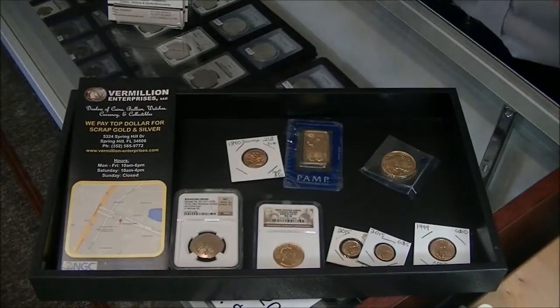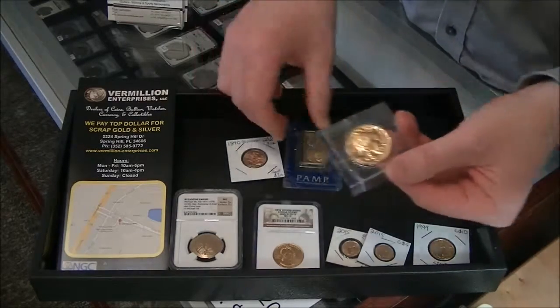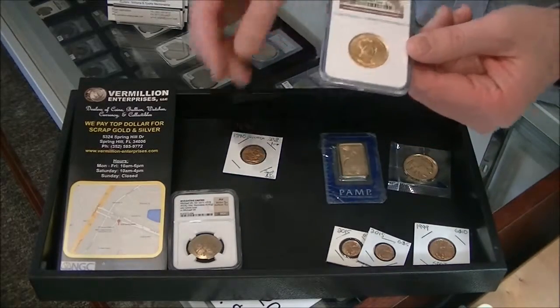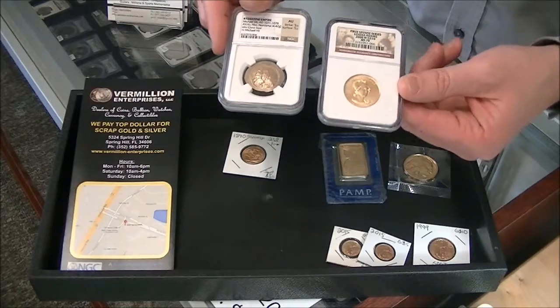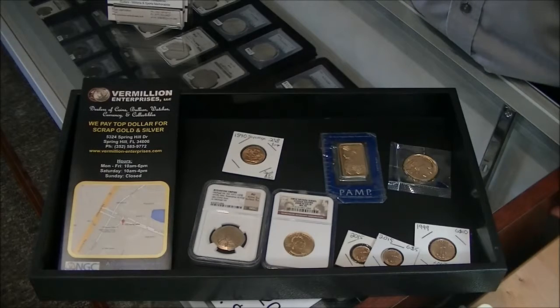So when you go to buy gold, you really have to think about what your overall need is. Is it because you want to collect numismatics, or is it because you want to buy gold to protect yourself against the dollar? If it's to protect yourself against the dollar, buy things like Buffaloes and American Gold Eagles, or PAM bars and OPMs. If you really want to collect U.S. or foreign gold because you like the way it looks and enjoy the coins, come on in. We can set you up with slab gold graded by NGC or PCGS — there are some exciting pieces, and collectors really go nuts for some of these things. We're at 5324 Spring Hill Drive in Spring Hill, Florida. Just ask for Brian.